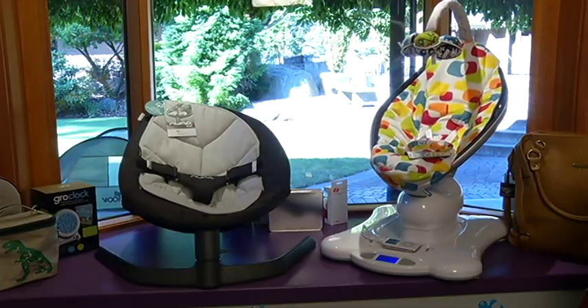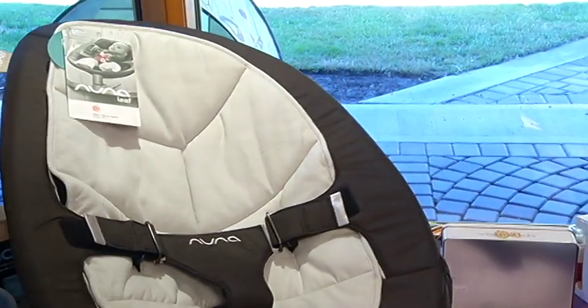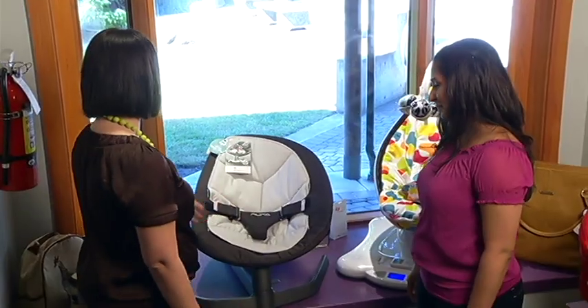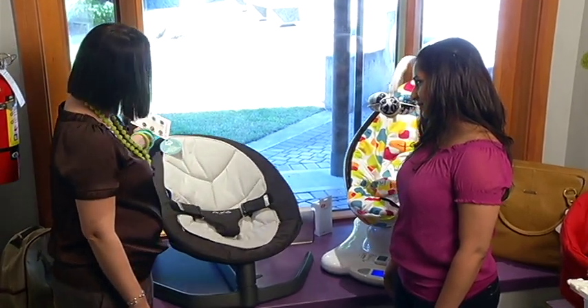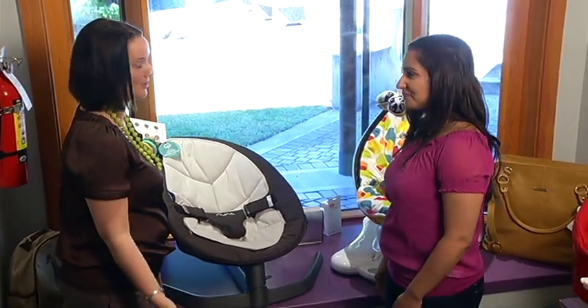Of course, if you can't afford that, there are always other options. This is the Leaf, made by a Dutch company and brand new to Canada, which moves with the weight of the baby. What's really innovative about the Leaf chair is that when your baby is done with it, you can actually use this chair for a child or an adult up to 130 pounds.